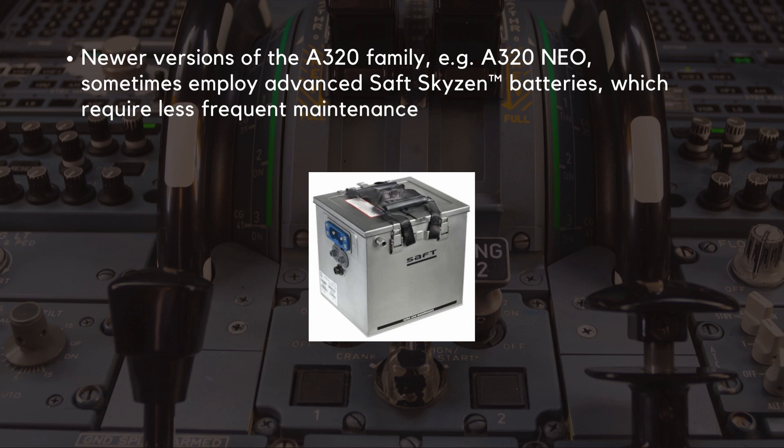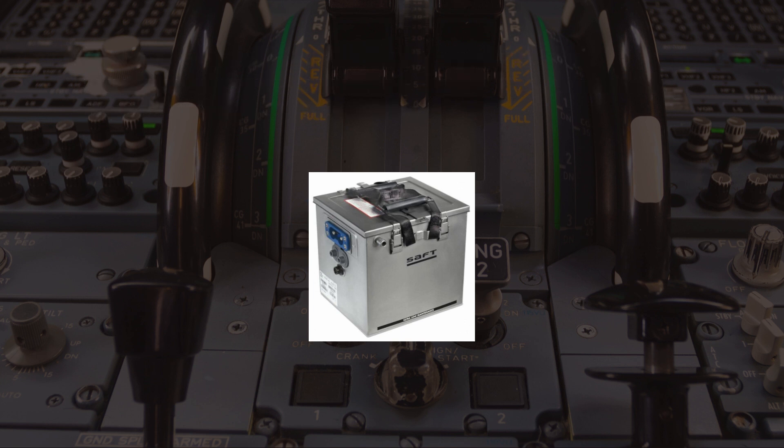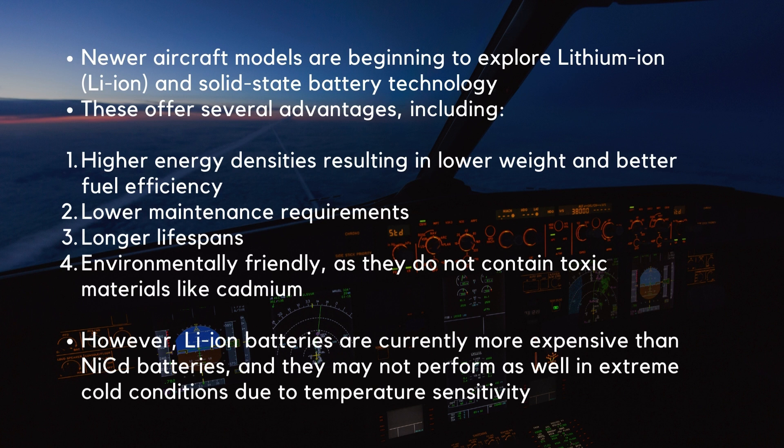Newer versions of the A320 family, such as the A320 NEO, sometimes employ advanced SAFT batteries, which require less frequent maintenance. Newer aircraft models are beginning to explore lithium-ion and solid-state battery technology. These technologies offer several advantages including higher energy densities, resulting in lower weight and better fuel efficiency, lower maintenance requirements, longer lifespans, and environmental friendliness as they do not contain toxic materials like cadmium.